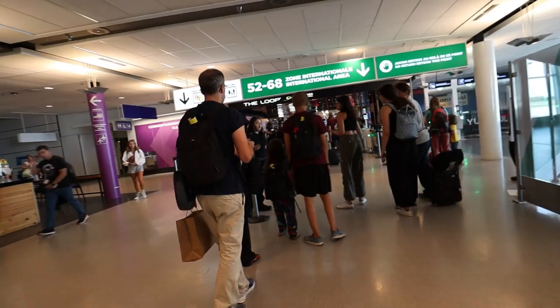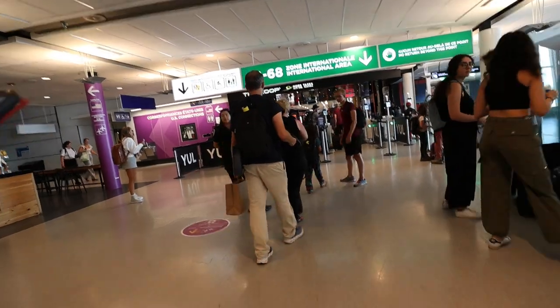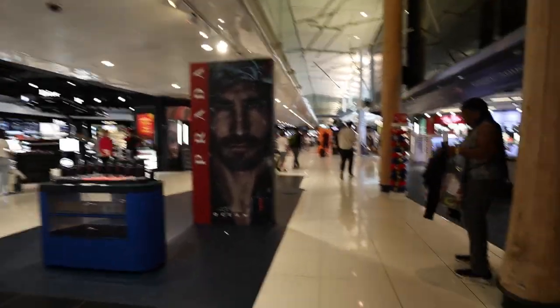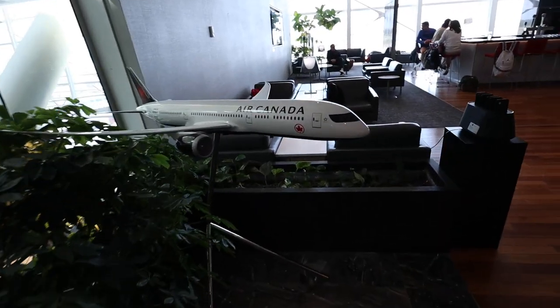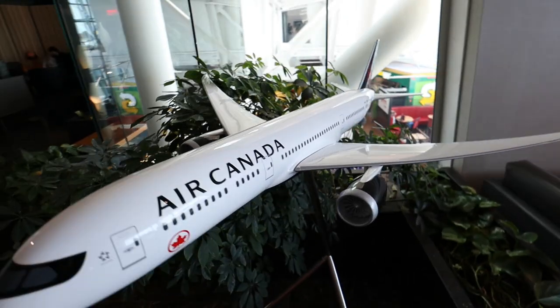Well done, Montreal. After security, there was a passport control gate that brought us to the international part of the terminal. There, the terminal does open up with a bit more space and light. We had access to the Air Canada Maple Leaf Lounge. At the entrance they display aircraft of Canada, just like they do in other Maple Leaf lounges, and I just like it.